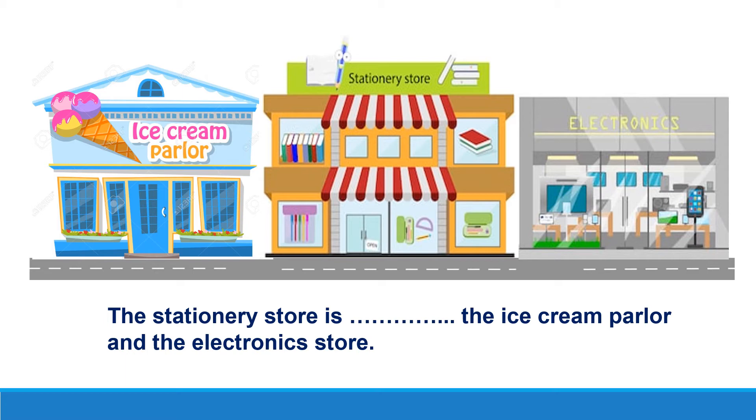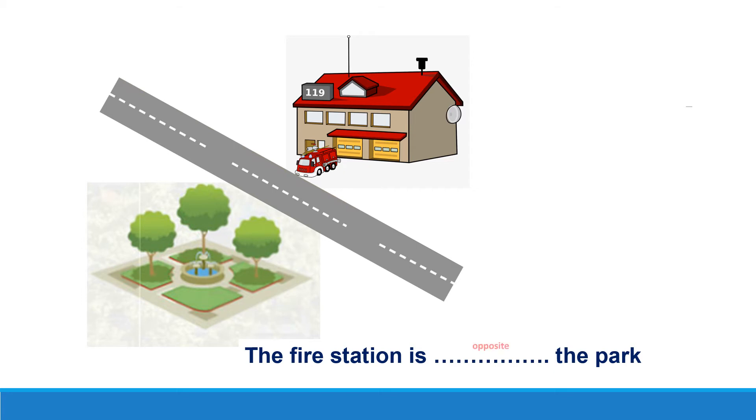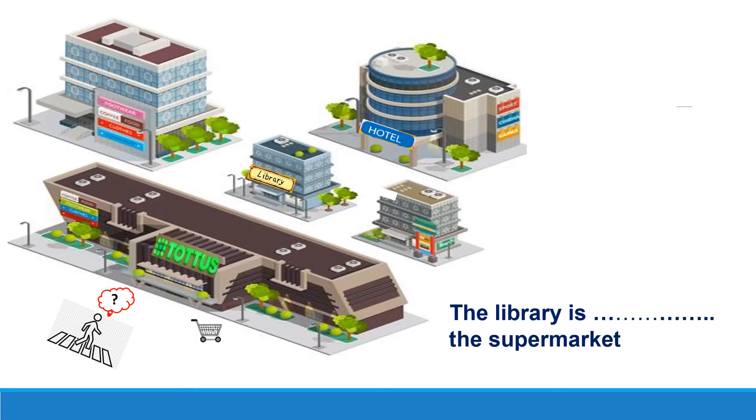The fire station. The stationary store is behind the hospital. The hospital is opposite the park. Very good. The library is behind the supermarket.